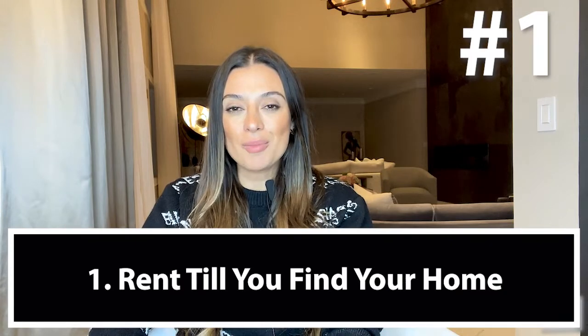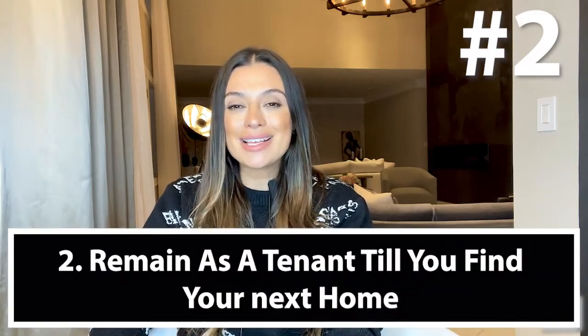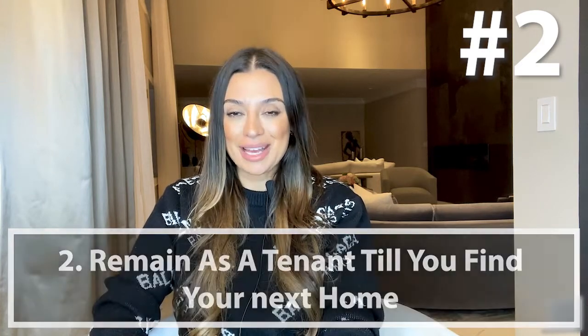Capitalize on the seller's market by selling now and renting in the interim until the right home comes up for sale. You will not only be in a much stronger financial position by being able to purchase without having a home sales contingency, but it also gives you enough time to find the right place. Consider selling now, closing on your home, and remaining as a tenant on a month-to-month basis until the perfect home gets listed.